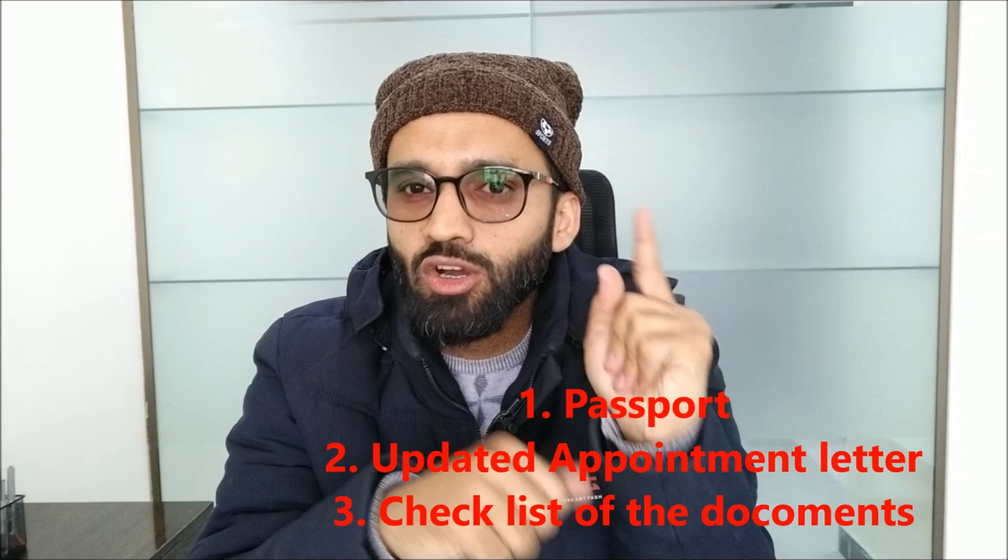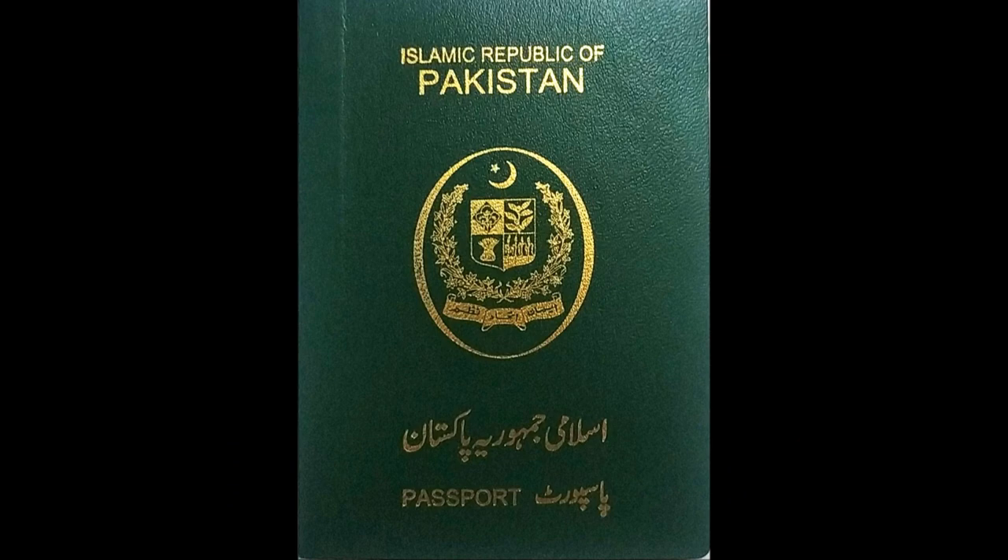So before going there, you have to take three things with you. Number one: the passport of the applicant. Number two: the appointment letter — and please keep in mind your appointment letter should be updated, I will explain shortly. Number three: the document checklist. The passport, of course, everyone has that.